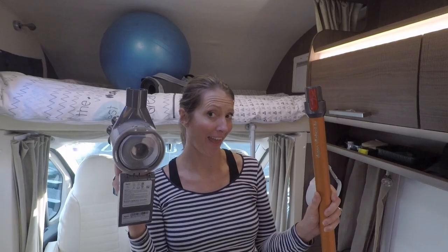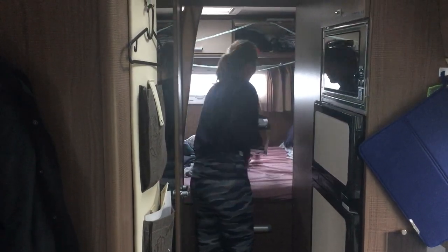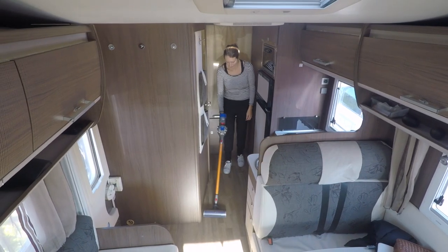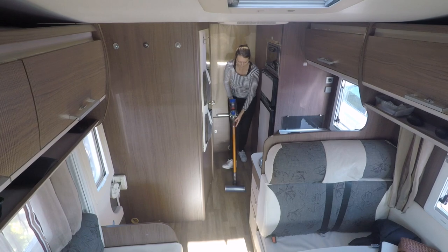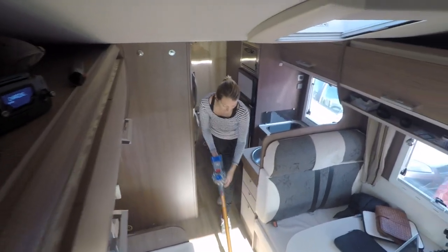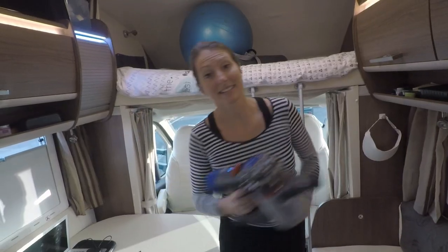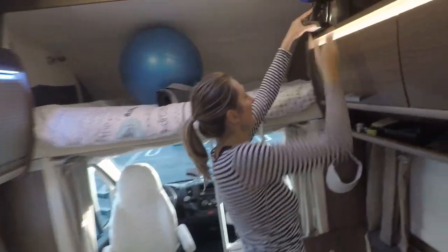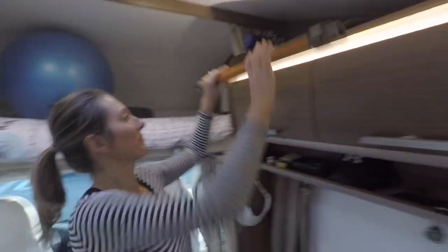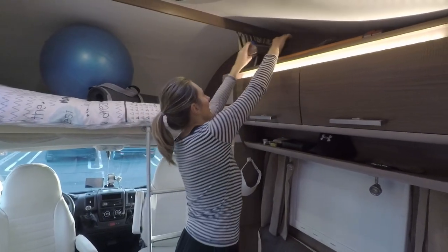Absolute godsend. I know it might seem like overkill but we use the Dyson every day — it seems that every time you walk into the motorhome you drag something in on your feet, and although you could get rid of it with a dustpan and brush, having the Dyson allows you to just suck it all up and throw it out. It's fantastic. And it's like this motorhome was just made for it because it fits perfectly up the top, so it's really easily accessible and all the bits sit nicely up there.